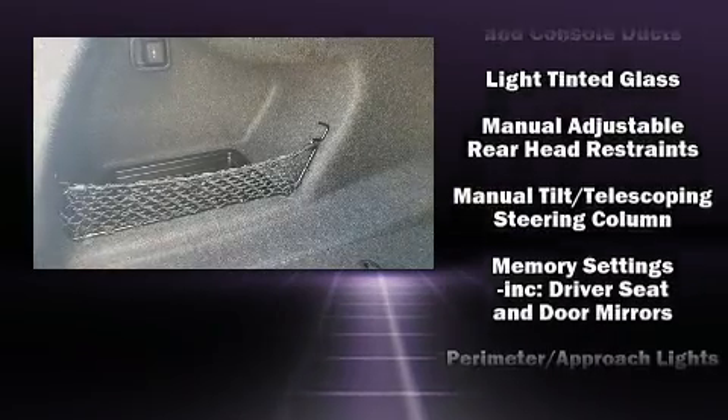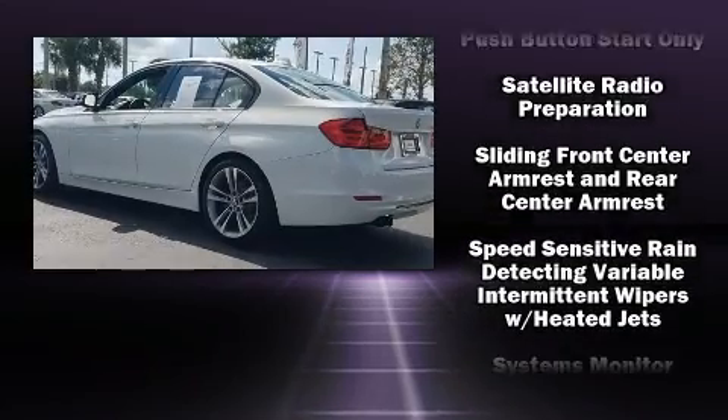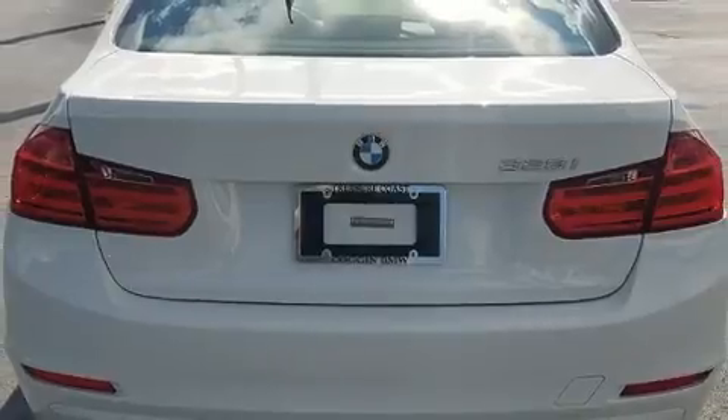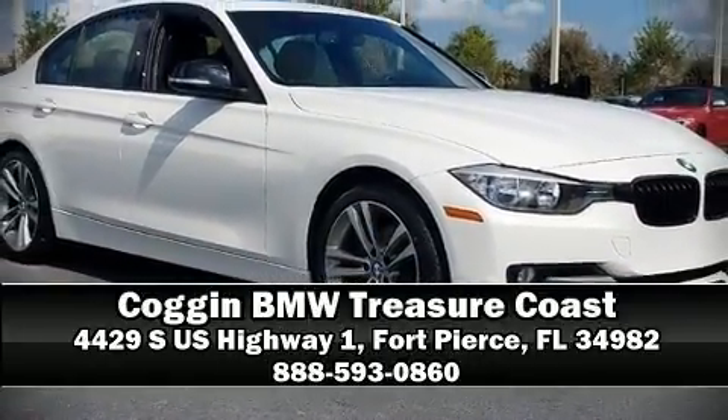A Carfax History Report provides you peace of mind by detailing information related to past owners and service records. Our knowledgeable sales staff is available to answer any questions that you might have. Come on in and take a test drive.